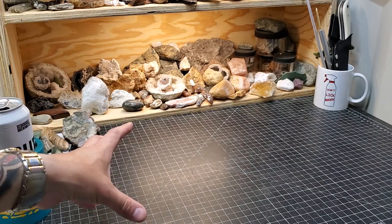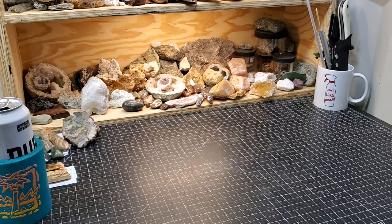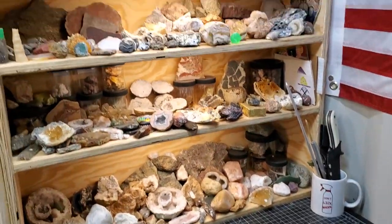I shoot these Saturday Night Special videos all in one take, with maybe a little editing here or there if somebody drives by with a loud vehicle. Let me show you what I've been working on.